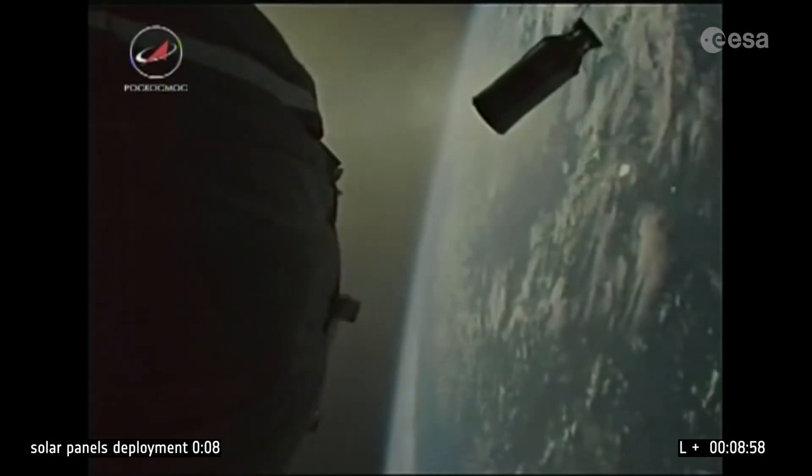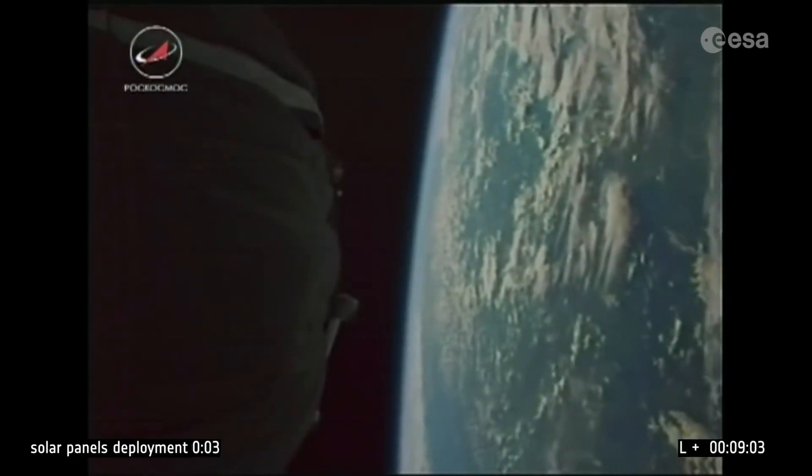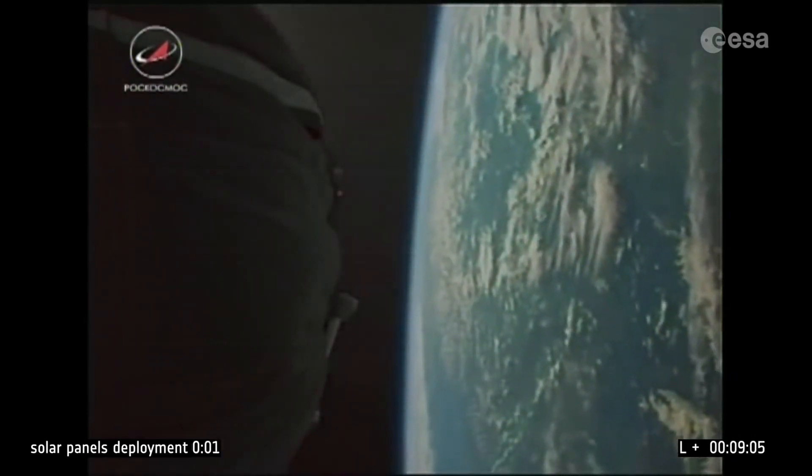There's the third stage dropping away towards the Earth. The first time we've been able to witness that view. The sky is bright.